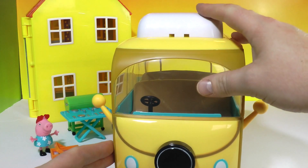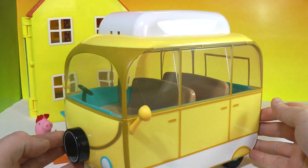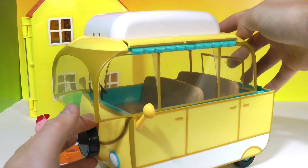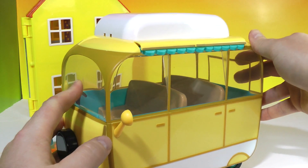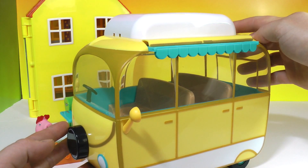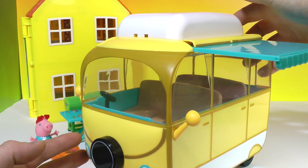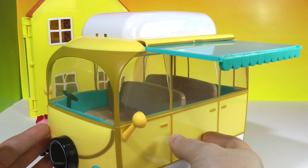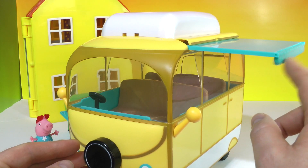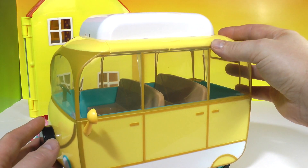To get the figures in you have to undo this lid, but first I want to show you a nice little detail. You can spin right here on top of the camper van — though one flaw is that this lid comes off quite easily. But if you turn this, a little awning pops out — check it out! So they can have their picnic underneath a little awning, which I thought was a very nice touch. You can push it in yourself or use the wheel and it tucks away nicely.